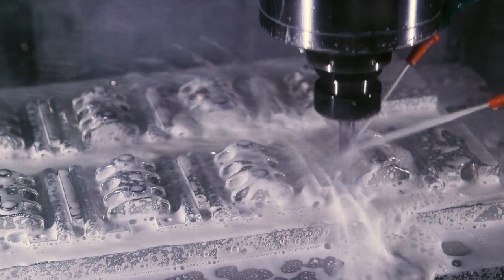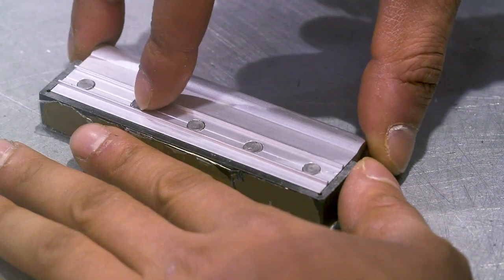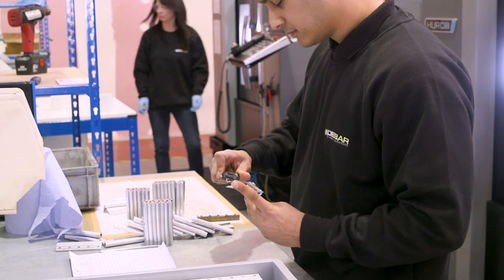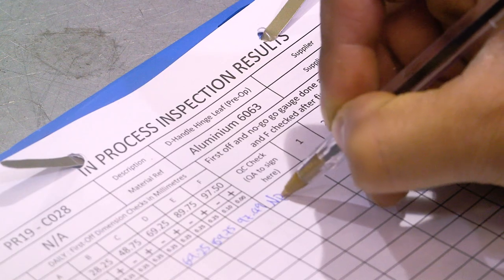with high-speed, new-generation CNC machinery now operating at hugely increased capacity. An absolute commitment to quality control is one more factor driving further expansion and delivering sustained success.